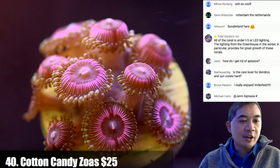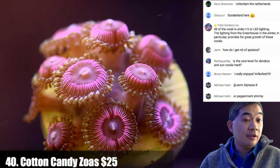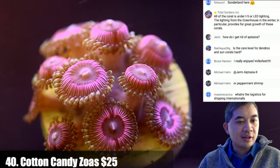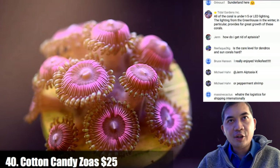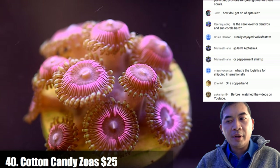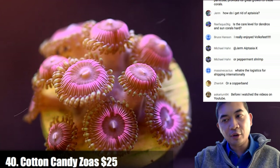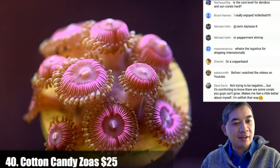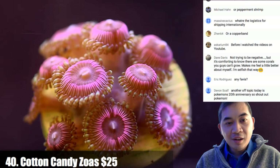On Aiptasia: copperband butterfly fish do eat them but you need a ton of Aiptasia to keep them fed because they can eat like 50 a day. Peppermint shrimp or physical removal might also work. On international shipping logistics: unless we're talking five figures I won't really consider it. It involves import/export permits on both ends, CITES documentation, I have to ship it through a fish and wildlife field office — if there's wrong paperwork the animals get confiscated and destroyed and I get a $10,000 fine.